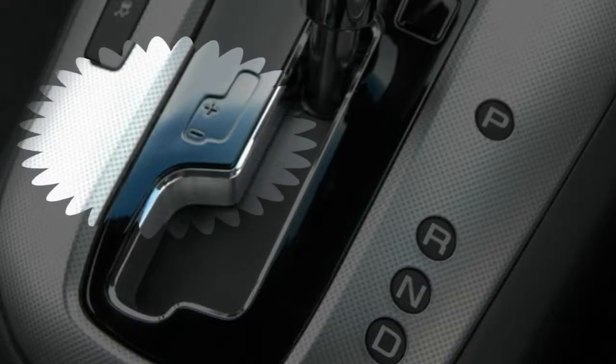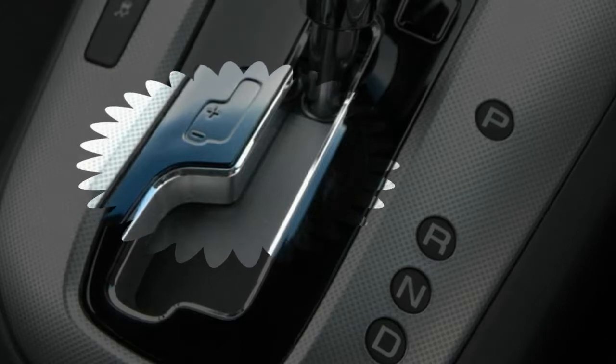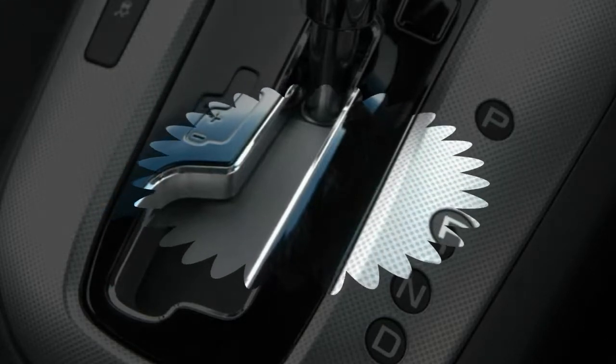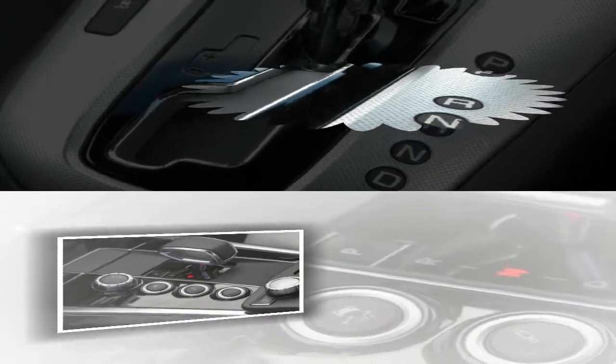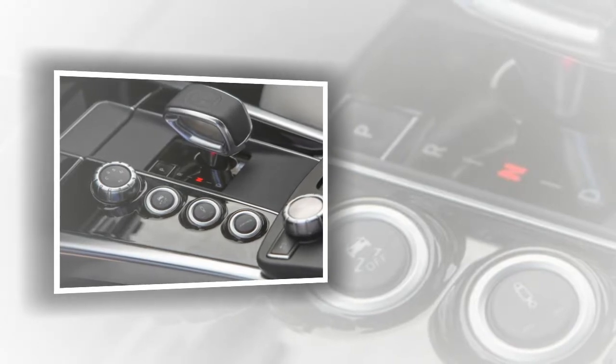Which has better fuel economy, manual or automatic? When you're shopping for a new car, you want to get a well-priced vehicle that won't be too expensive to own. One of the biggest costs of owning a car is keeping it fueled, so it makes sense that budget-conscious consumers go for cars with great fuel economy.